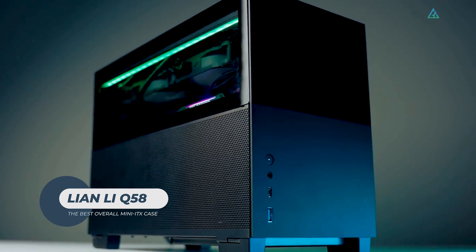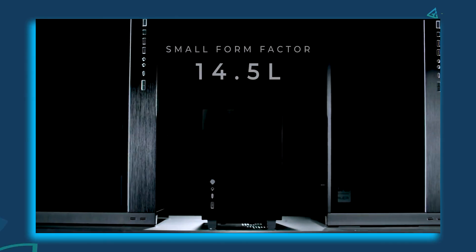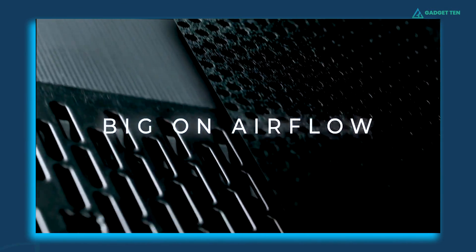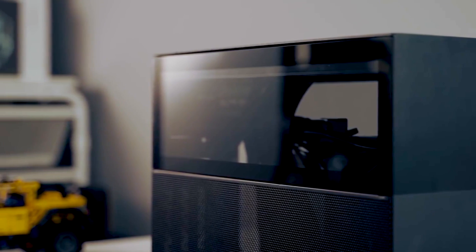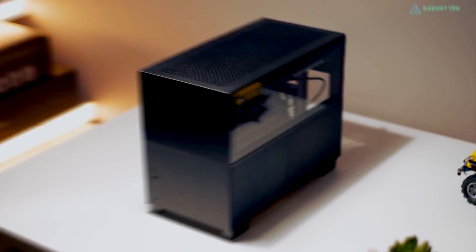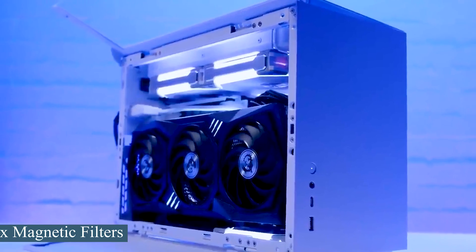Lian Li Q58. Lian Li's Q58 outperformed expectations, making it the top Mini-ITX case for the majority of users. This 14.5L Mini-ITX case has great cooling capabilities and a flexible internal design. The Q58 comes in black or white and is comprised of aluminum, glass, and mesh panels. The upper half of each side panel is glass, while the lower half is mesh. The front panel is aluminum, painted with a finished split in the middle to match the rest of the panels. The two magnetic dust filters underneath the Q58 are also welcome additions.